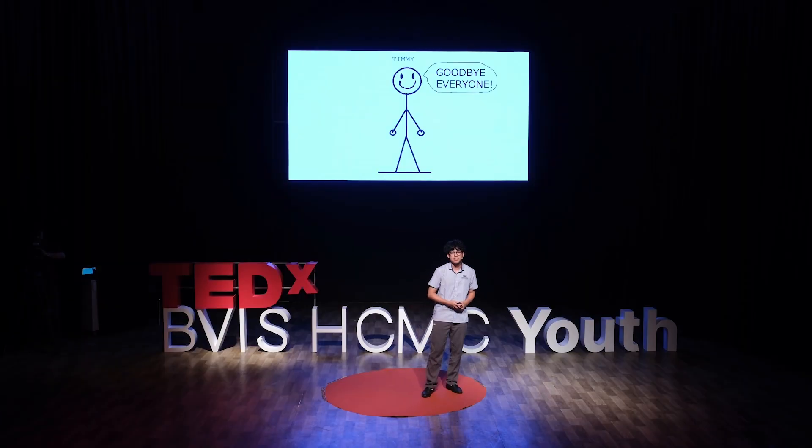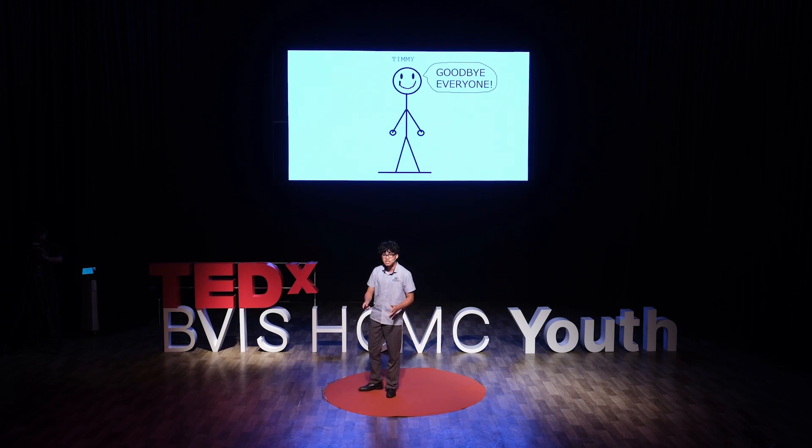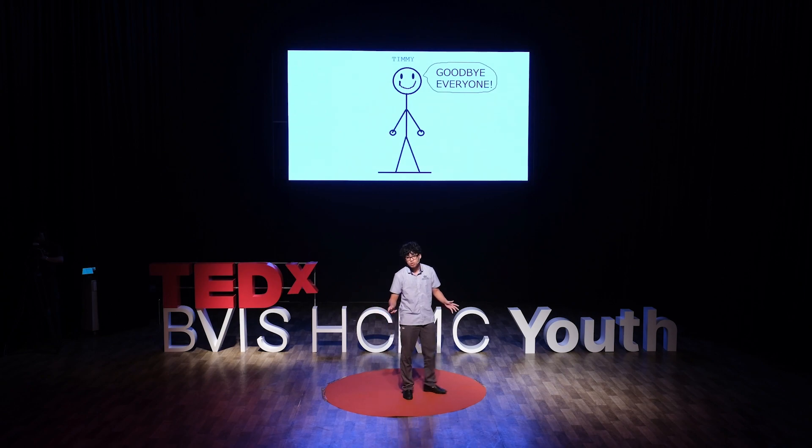If any of you managed to understand even a small part of that explanation, then compared to the rest of the population, you are now comparably more knowledgeable on the concept of a neural network. Timmy has also become an expert at recognizing single-digit numbers — so let's bid farewell to Timmy. Now that you've seen how a neural network works, you might start to wonder about its learning capabilities — what is the limit to the things it can learn to do? It would be a fair assumption to say that a neural network can learn to do pretty much anything, provided a huge amount of time to train and a huge amount of data to learn from.